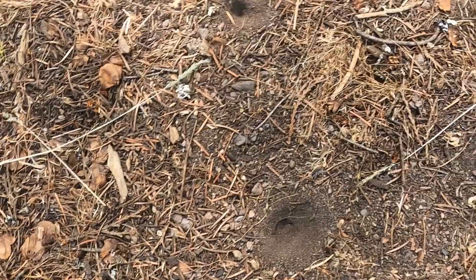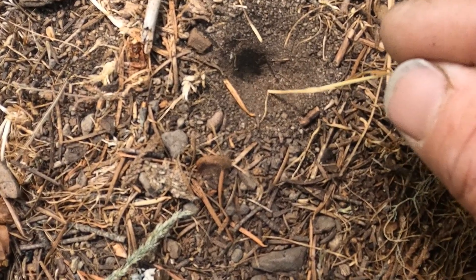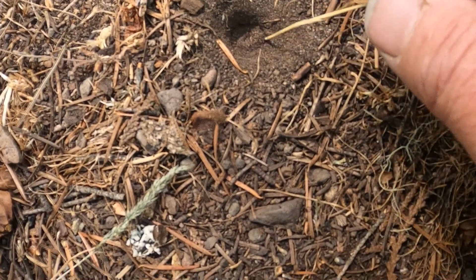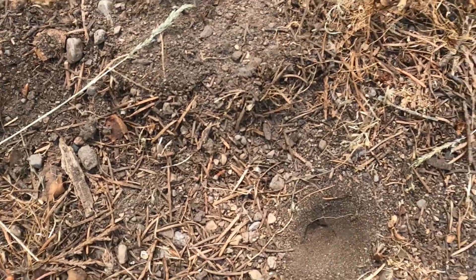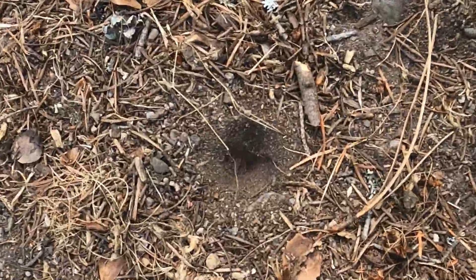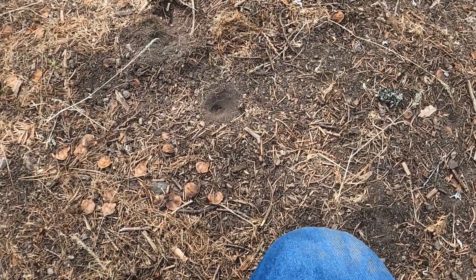I'll try a different one. Let's see if I can scoop them up and find them. Anyway, they're known as ant lions. Maybe they can tell the difference between an ant trying to get out.